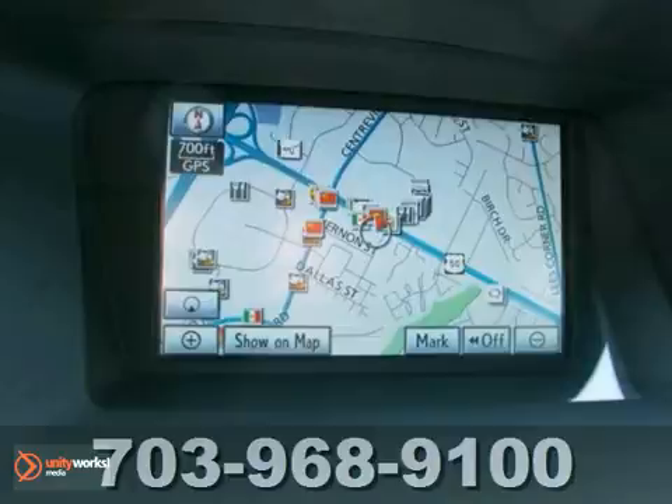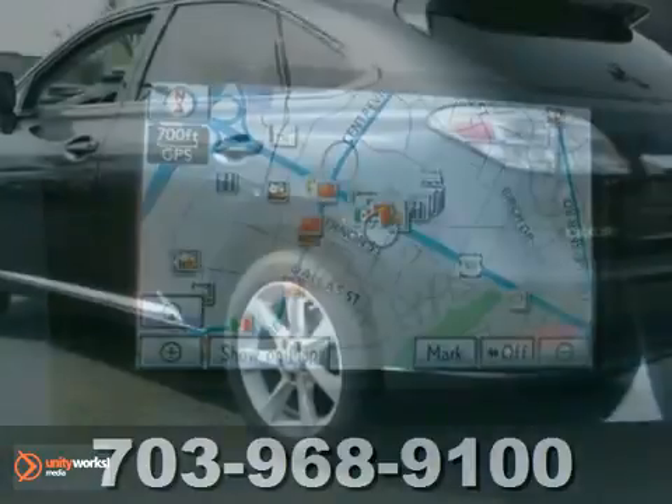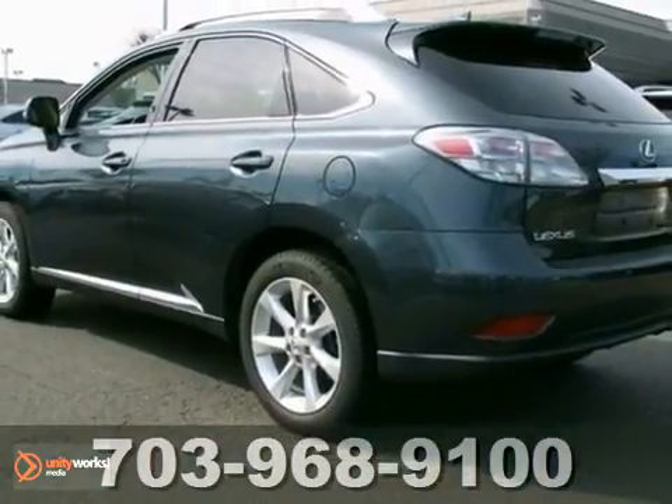The navigation system keeps you in the know when you're on the go. Take it for a test drive today.